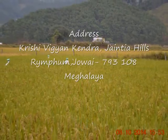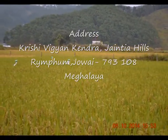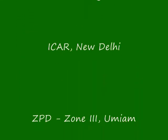For details and technical assistance, please feel free to contact the Subject Matter Specialist, Plant Protection, Krishivigyan Kendra, Gianty Hills. Thank you.